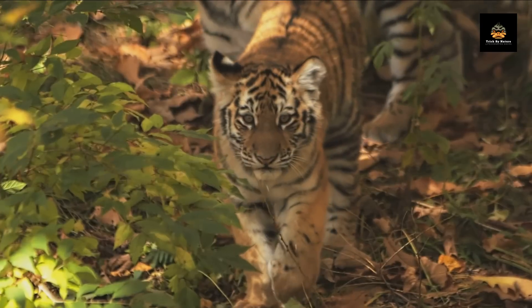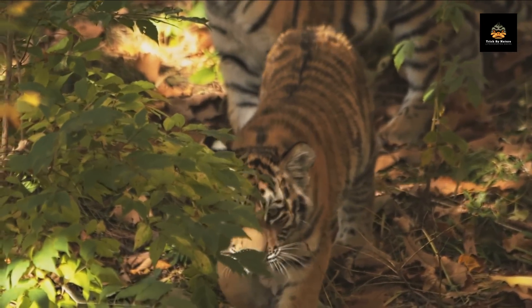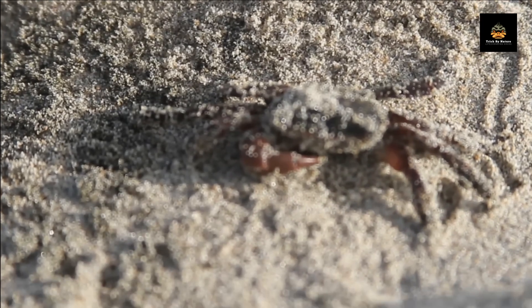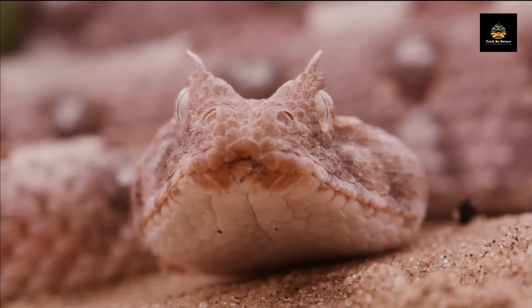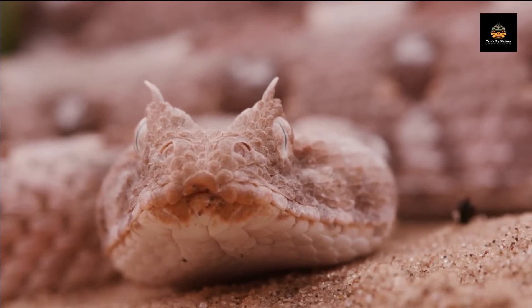But how do animals achieve such perfect mimicry of their environment? Well, the answer lies in their genes and their behavior. Some animals have specialized skin cells, such as chromatophores, that can change color and pattern in response to light, temperature, or other stimuli. Others have developed elaborate patterns and textures on their skin or fur that resemble the objects or surfaces around them.